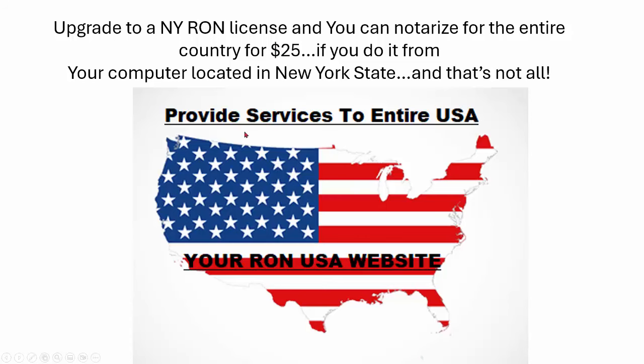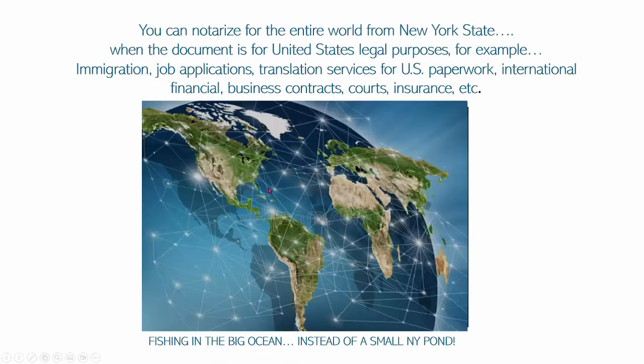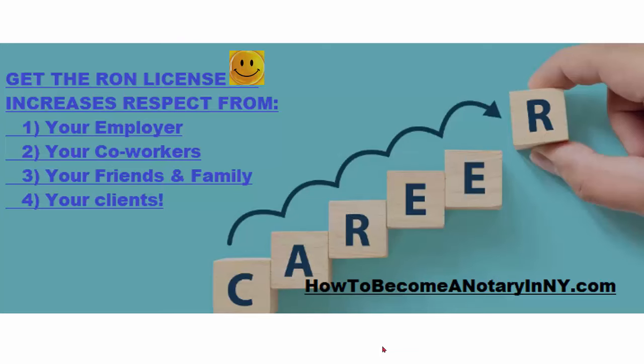With the RON you can get $25 in any state, anywhere in the USA — fishing in the big ocean instead of the small New York pond. If you're going into business and want to put up a website, upgrade your homepage to let international clients know you can notarize them remotely. It's a show of good faith and progress and makes your company look good. Getting the RON license increases respect from your employer, coworkers, friends, family, and clients — it makes your company image better, services clients better, is more efficient, and takes fewer man hours than notarizing traditionally when traveling is involved.